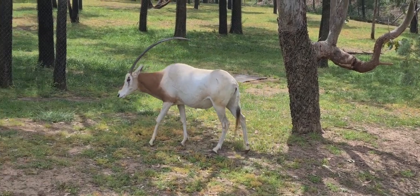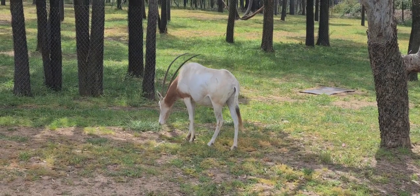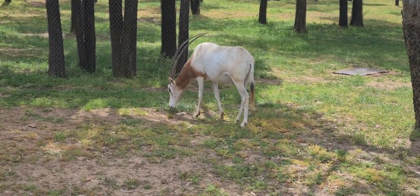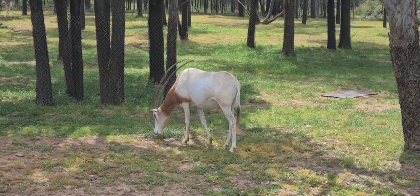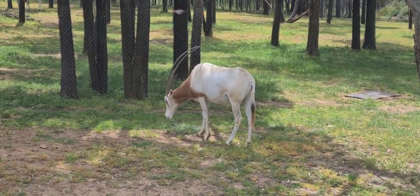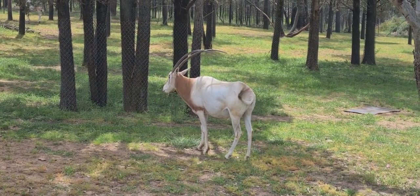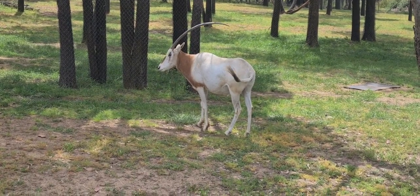Hey guys, it's Scott Alexander King here from Animal Dreaming. Today we are at the Western Plains Zoo in Dubbo, visiting the scimitar-horned oryx, which is an antelope from the Middle East. If you look at it standing side-on, although it has two horns, you can imagine — right there, see — it looks like it's got a single horn coming from its forehead.